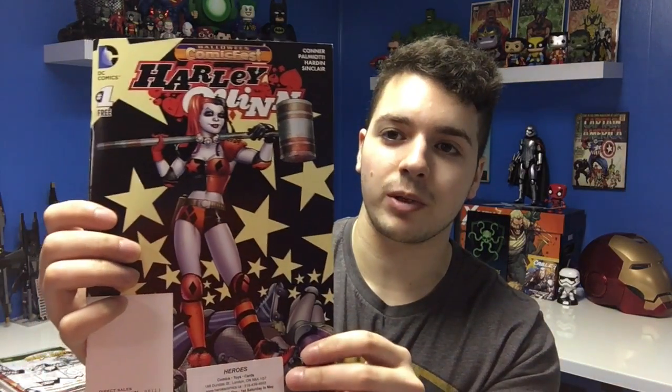The Inhumans number one — I'm pretty sure this one's pretty old because there is a new Inhumans run going right now, so this might be a few years old, but the cover looked cool so that's why I picked it up. Harley Quinn number one — this one was very, very cool. It says Halloween Comic Fest on the top, so I'm guessing that's what it was made for. I thought it was the New 52 number one for Harley Quinn but I guess not — whatever, it'll look great in my collection.